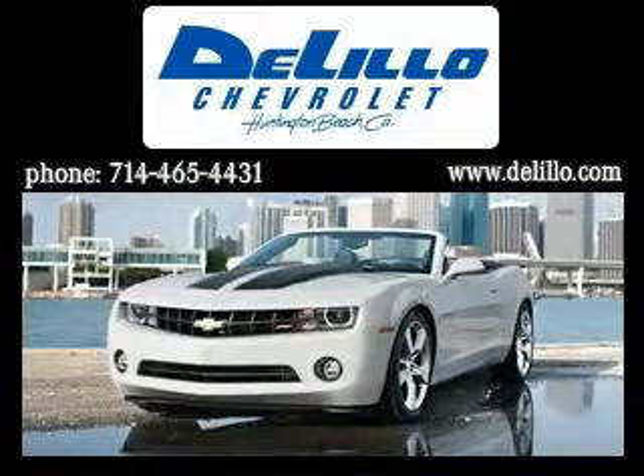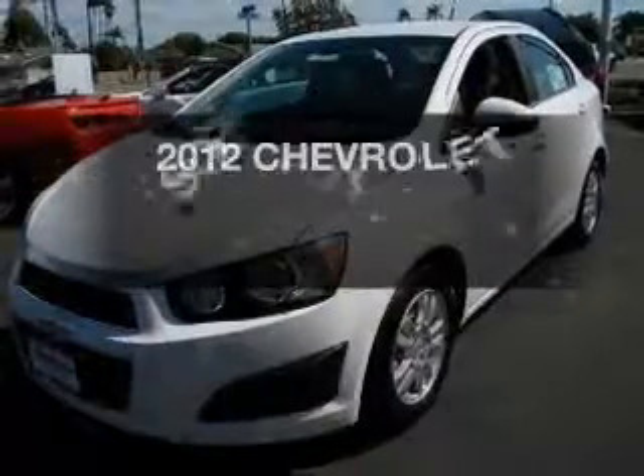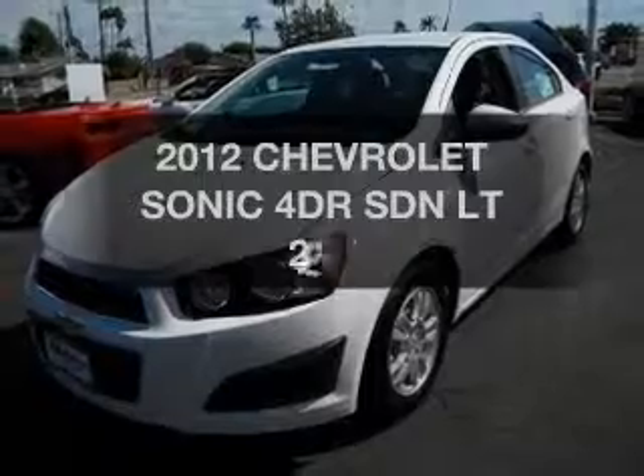There are no high pressure tactics here. Find everything you want in a ride under one roof with this vehicle.